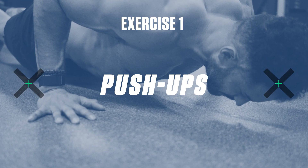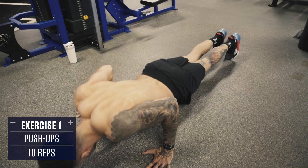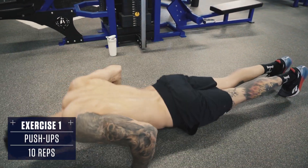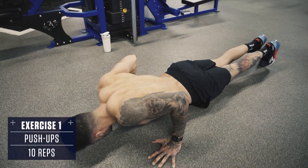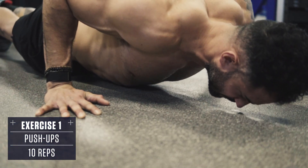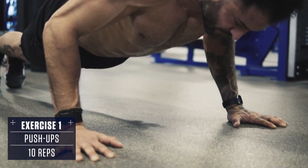Exercise number one: push-ups. Set up in a plank position with your hands underneath your shoulders, feet together, body straight like a board. Don't allow your hips to sag or stick up in the air. Lower under control until your chest is just above the ground, then explosively push yourself back up to the top.